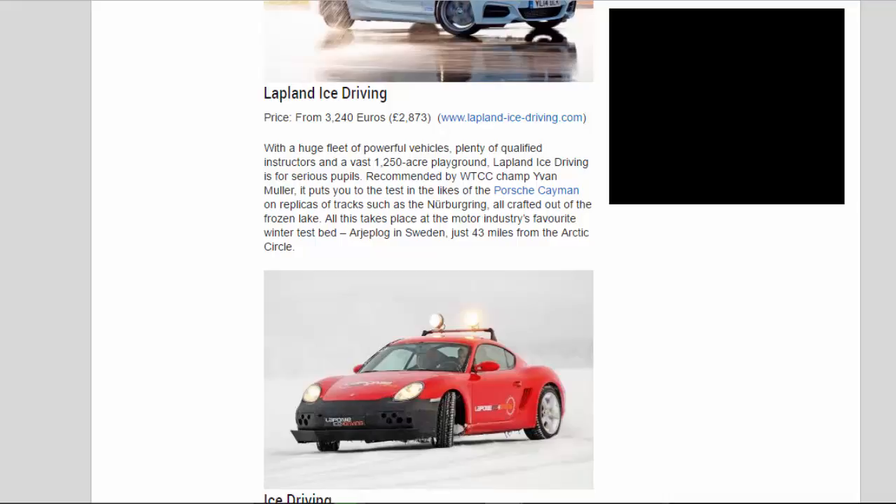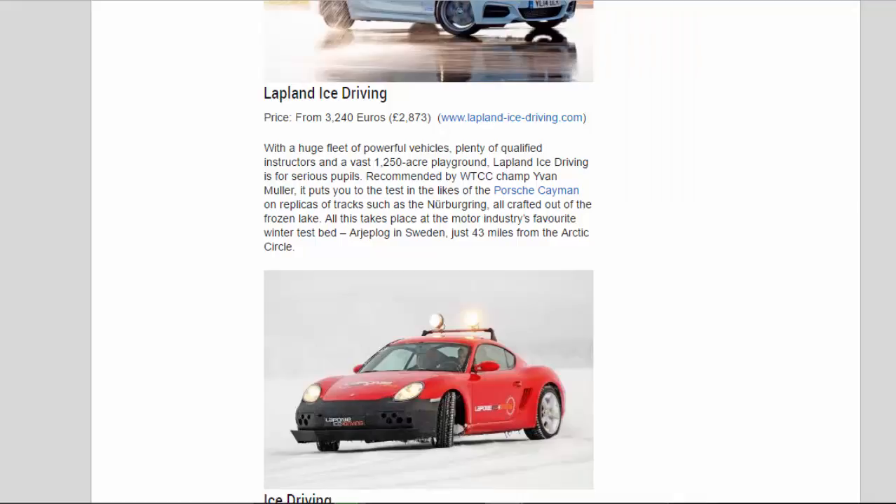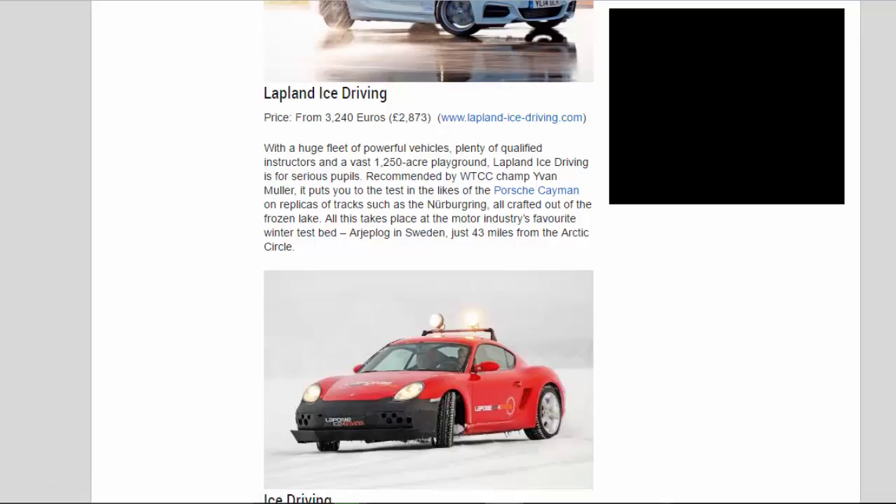Lapland Ice Driving — price from 3,240 euros / 2,873 pounds. With a huge fleet of powerful vehicles, plenty of qualified instructors, and a vast 1,250-acre playground, Lapland Ice Driving is for serious pupils. Recommended by WTCC champion Ivan Muller, it puts you to the test in the likes of the Porsche Cayman on replicas of tracks such as the Nürburgring, all crafted out of the frozen lake. All this takes place at the motor industry's favorite winter testbed, Arjeplog in Sweden, just 43 miles from the Arctic Circle.